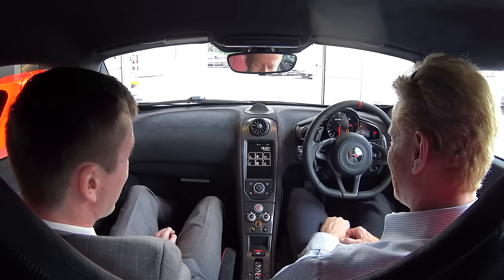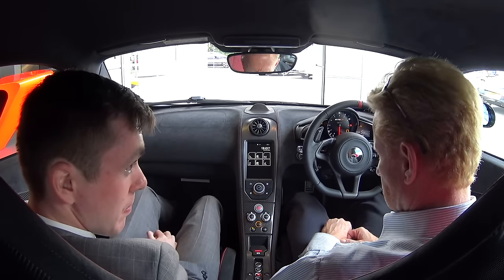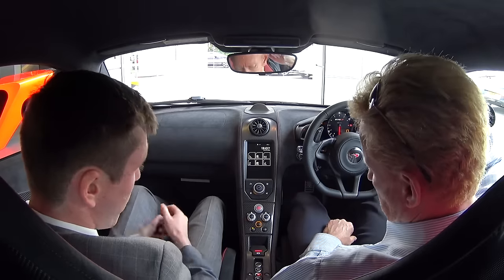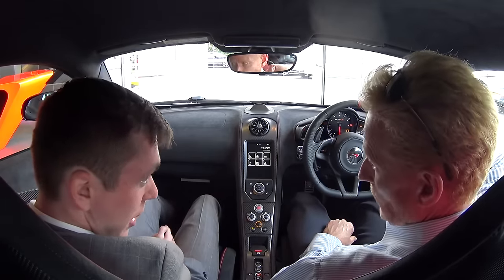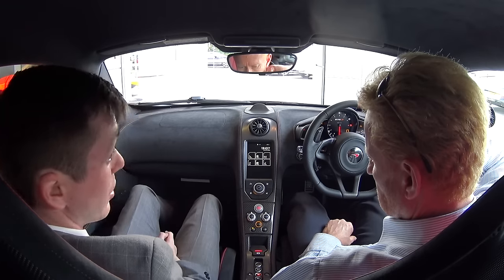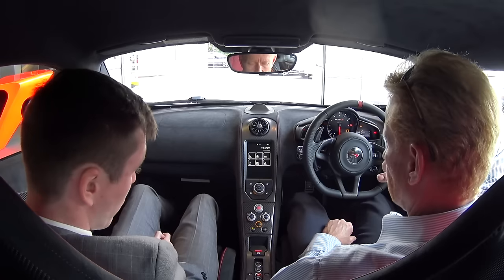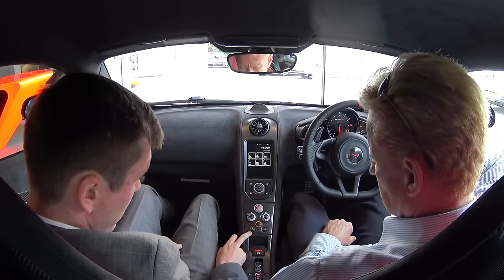It's got a dual-clutch seven-speed gearbox — the SSG, Seamless Shift Gearbox — a phenomenal system. As you change between normal, sport, and track modes, you'll find out just how competent the system is. It's absolutely incredible.